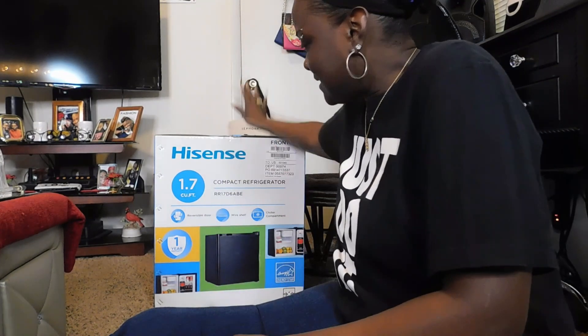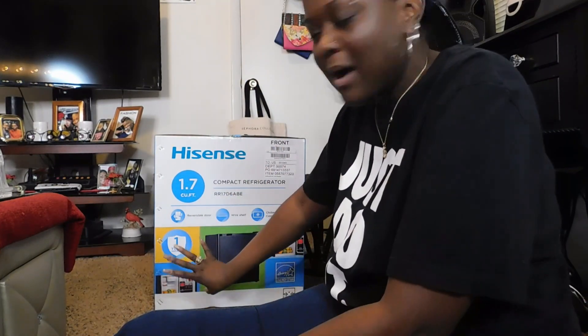But I decided to get something a little bit bigger. Because not only am I going to store my beauty care, my skincare, but I will also put like my waters or soda pop or something like that in it. Not necessarily food, but I keep bottled waters. But it was mainly for my skincare.